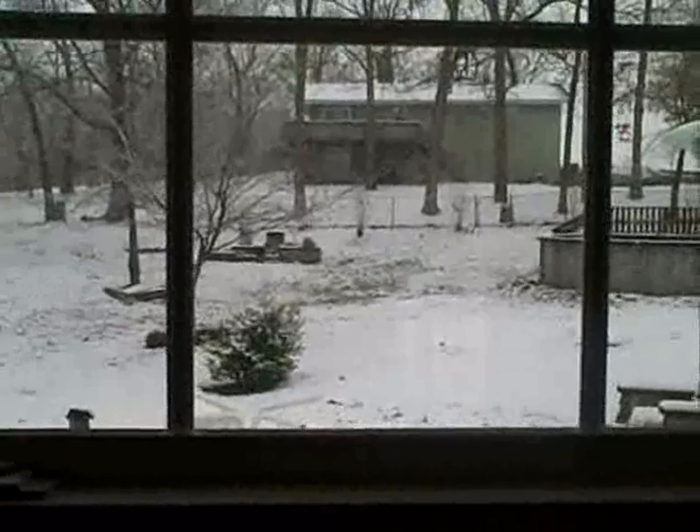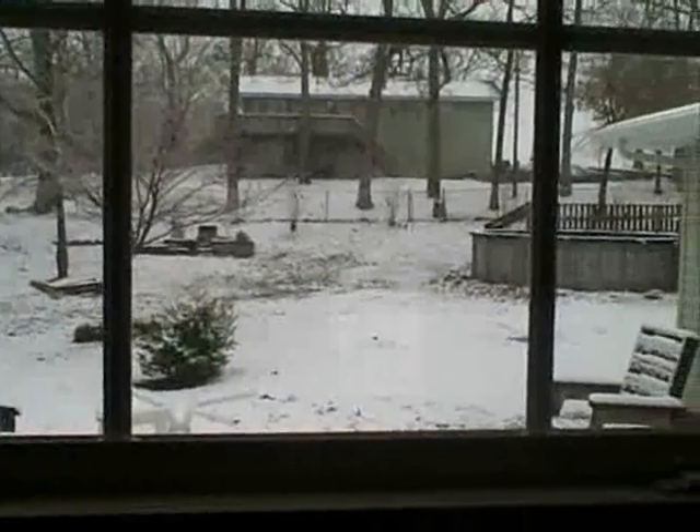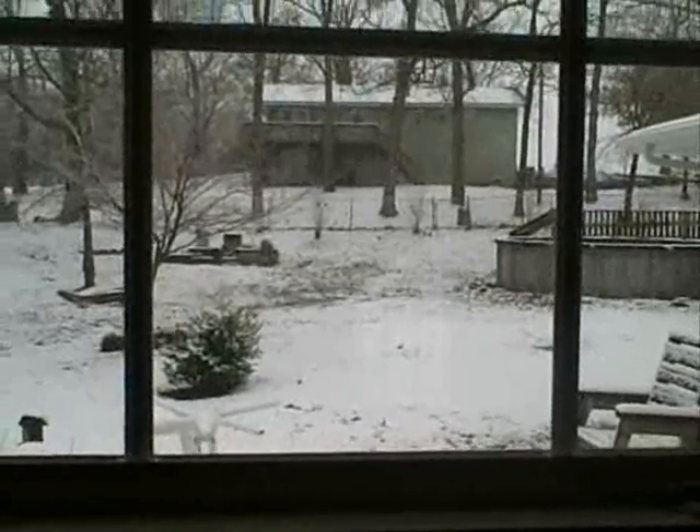Today's March 20th and we just got back from arrowhead hunting. As you can see, it's not exactly desirable hunting weather out there right now, but it held off long enough for us to find a few things. Brian went yesterday without me and he found a few very nice treasures.